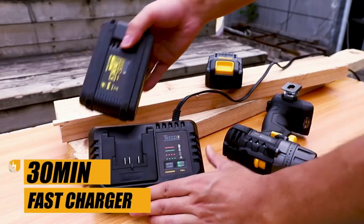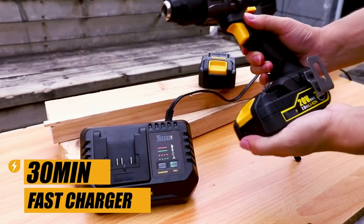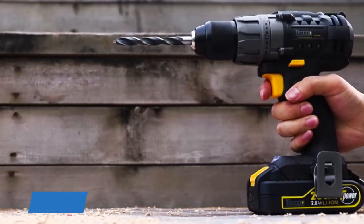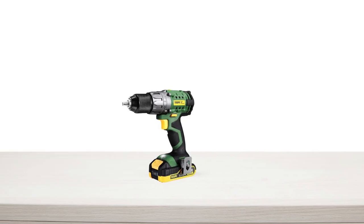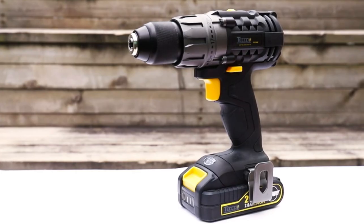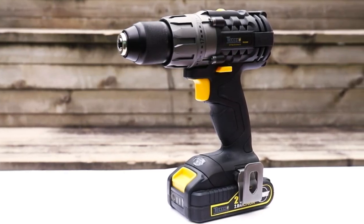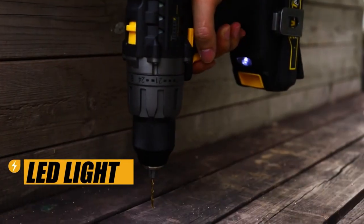With a fast charger, you can fully charge the battery in just 30 minutes, so you won't have to wait long to get back to work. The ergonomic design with its grip handle offers maximum comfort for one-handed operation, and the compact and lightweight design reduces fatigue during long work sessions. The belt clip makes it easy to carry around, especially on a ladder, and the LED light illuminates dark areas to ensure work accuracy.